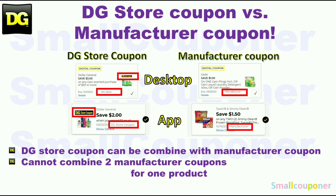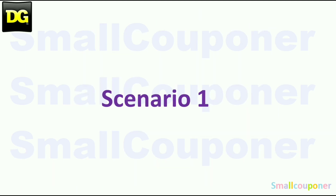This is the difference between a store coupon and a manufacturer coupon. At Dollar General, you can combine a store coupon with a manufacturer coupon, but you cannot combine two manufacturer coupons — whether in the form of a digital, an insert paper, or a printable coupon — for one product. So let's get started with all of the scenarios.